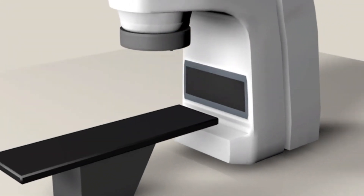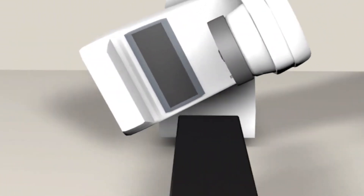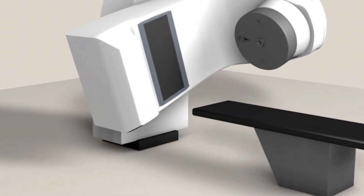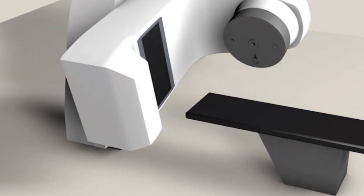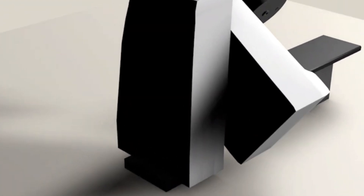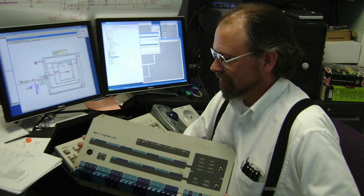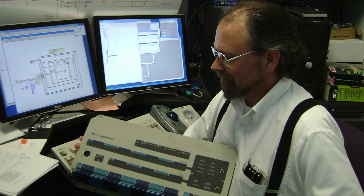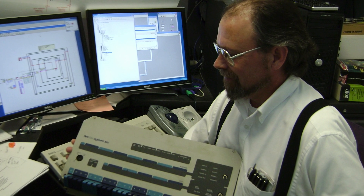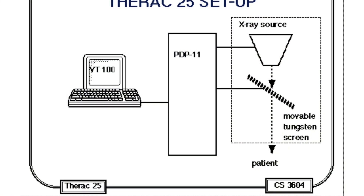On Therac-6 and Therac-20, hardware interlock mechanisms prevented the operator from doing anything dangerous — such as selecting a high-power electron beam without an X-ray target in place. Attempting to activate the machine in the wrong mode triggered fuses and shut down operations. The PDP-11 and associated equipment were built in for convenience: a technician could enter a prescription into the VT-100 terminal, and the computer, using servo drives, would automatically adjust the rotary dial and other devices.